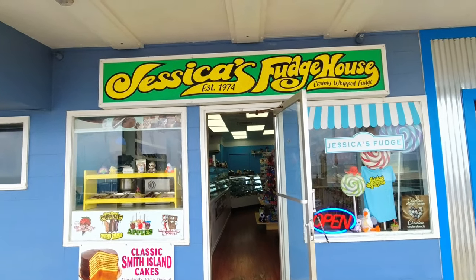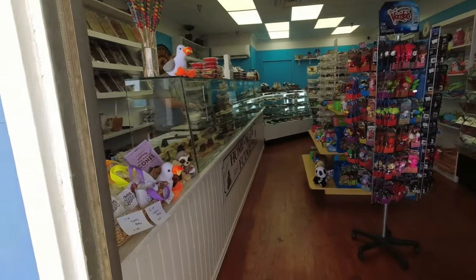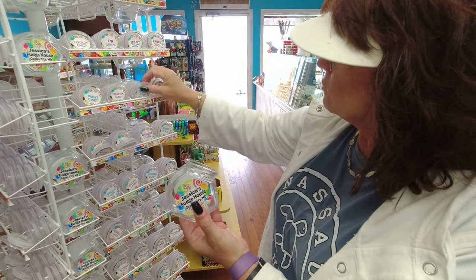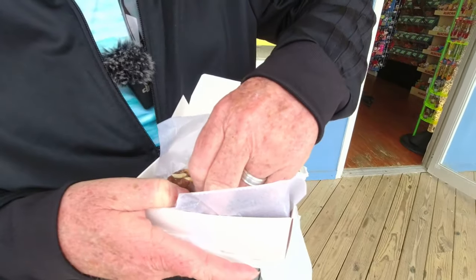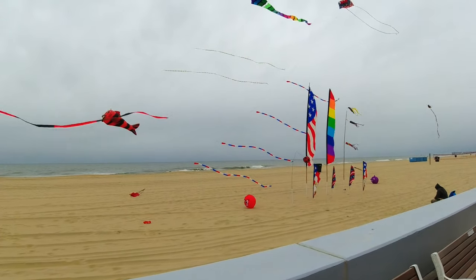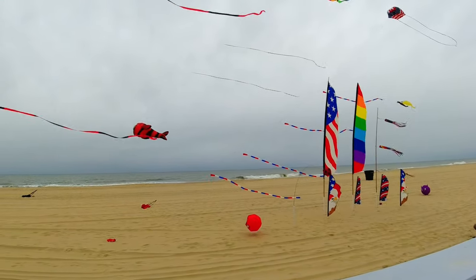I've been coming to this boardwalk a long time and this is the first I've seen it — Jessica's Fudge House. Another candy store. They have little jars you can buy — they fill it with candy and put the name of the person on it, so this would be Aaron's Candy. We got chocolate peanut butter with nuts in it — she said it's like a Snickers. Mmm, that's good! Finally, they've got the kites up here in Ocean City. It's not a pretty day, but a bad day at Ocean City is still better than a day at work. Thanks for coming along on this journey!